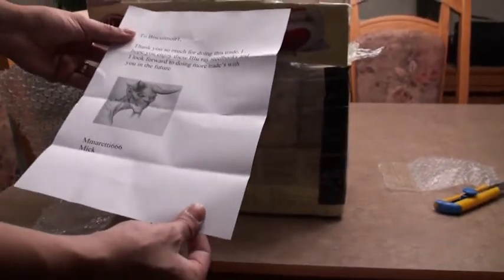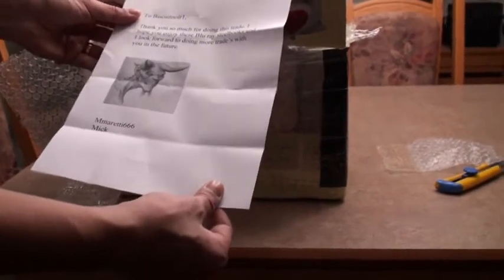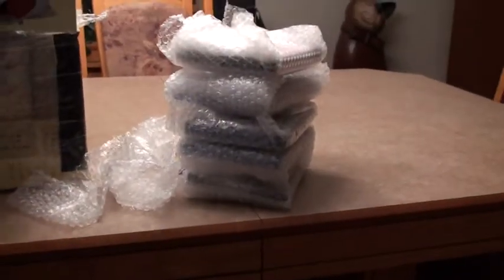We have a letter: 'To Biscuit Noir — thank you so much for doing this trade, I hope you enjoyed these Blu-ray steelbooks, and I look forward to doing more trades with you in the future. emmaretti666, Mick.' Nice artwork — thank you Mick. This is definitely going to be the first of many many trades. I'm going to put the letter with the others I keep. Alright, so one, two, three, four, five, and finally six — wow, lots of bubble wrap.